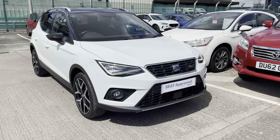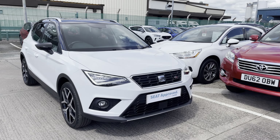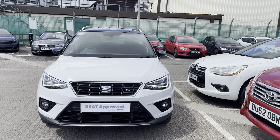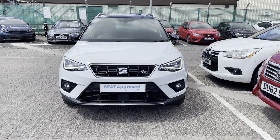Hi, welcome to Crusade. My name's Imogen and I'm going to take you on a 360 walk-around tour of this gorgeous approved used model currently for sale. This is the Arona 1.6 TDI in the FR Sport model. It comes with a diesel manual engine and around 44,103 miles.